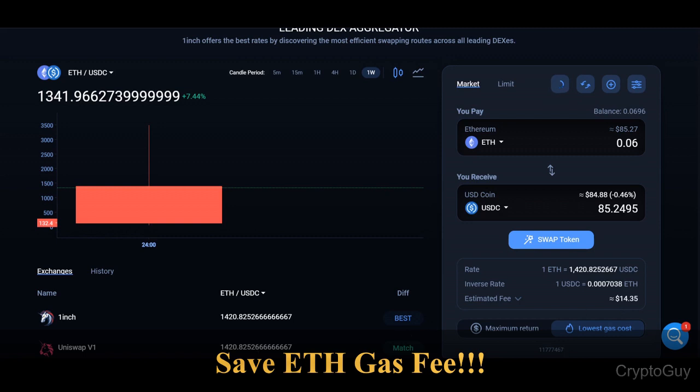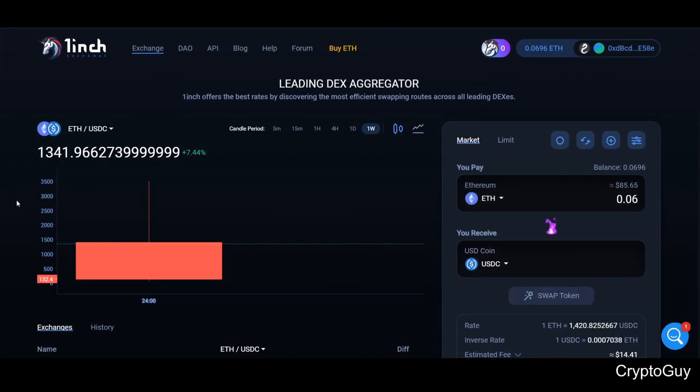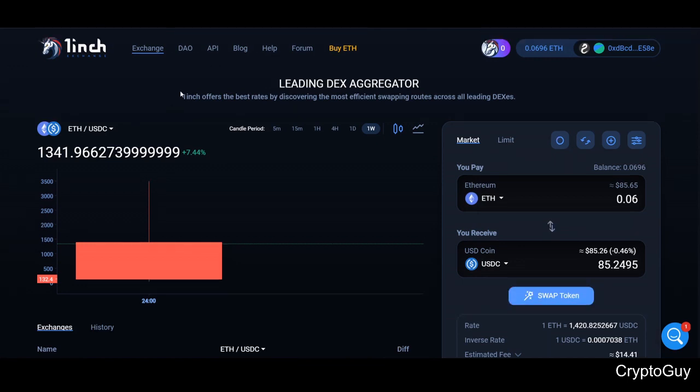That's how you can save some Ethereum gas. Also, try to activate the Chi gas token — it takes a chunk of the token at once and then distributes it individually across several parts as you make more swaps. Here are some more interesting features of 1inch exchange.